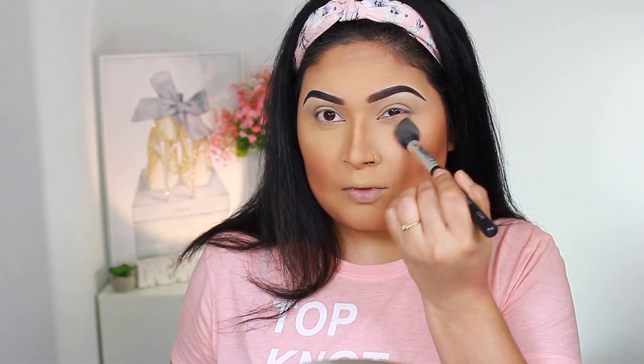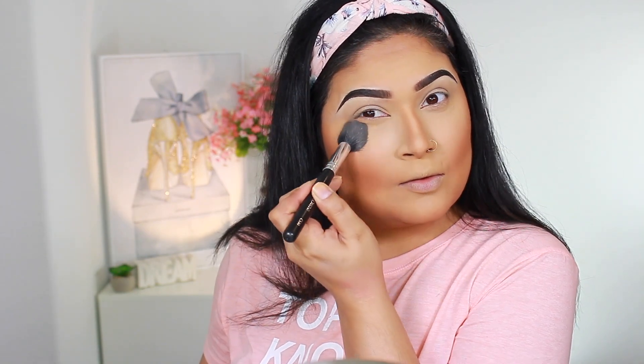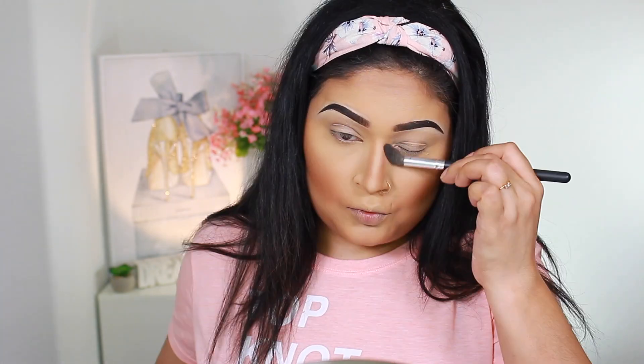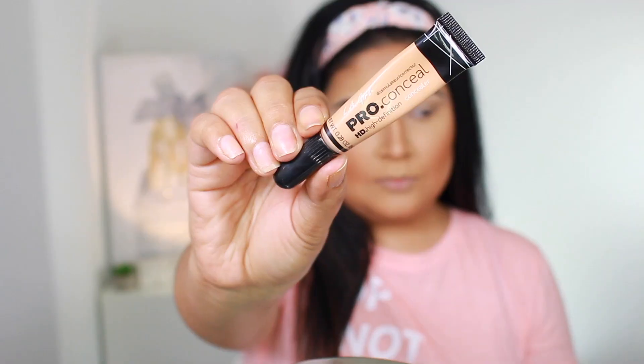I'm taking the lightest shade from the palette to brighten and clean up any harsh edges. I then go over everything with a clean blending brush to make sure there are no harsh edges. For the eyeshadow base, I'm taking LA Girl Concealer in Creamy Beige and blending that on with a beauty blender.